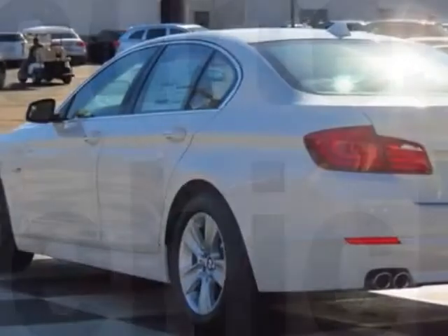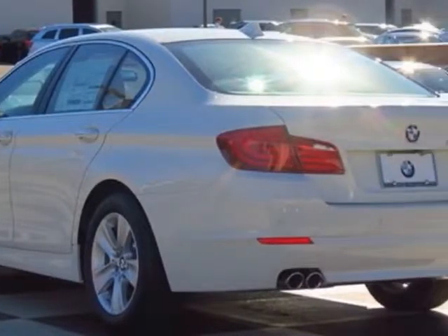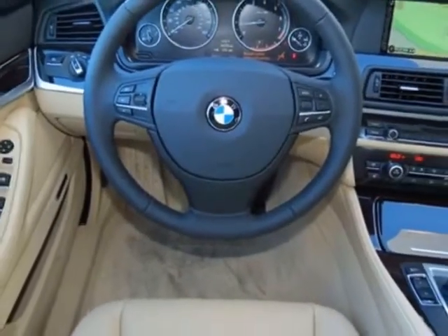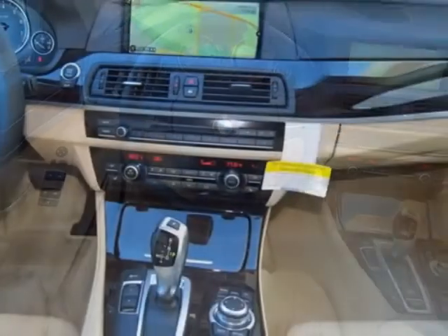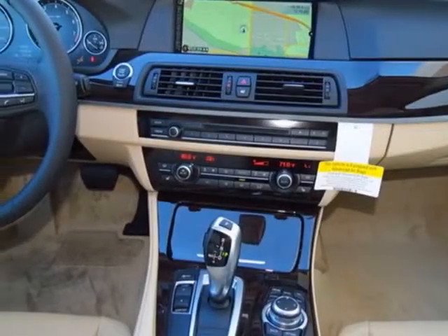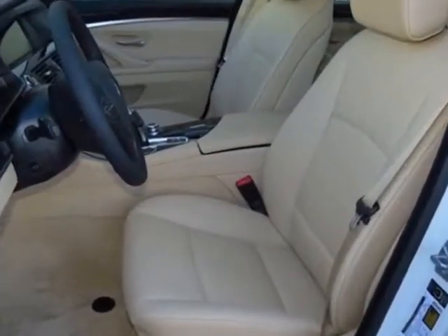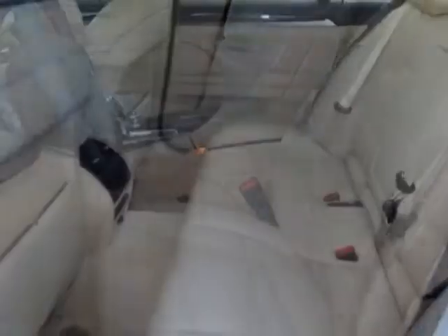This vehicle gets an estimated 24 miles per gallon in the city and an estimated 34 on the highway. This 5 Series boasts a 2.0 liter engine and has an 8-speed Steptronic transmission.